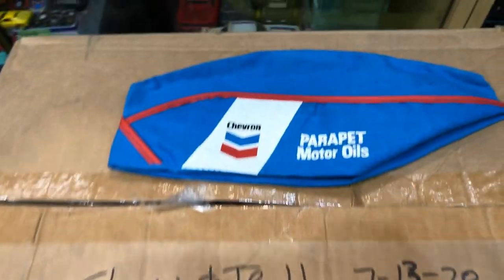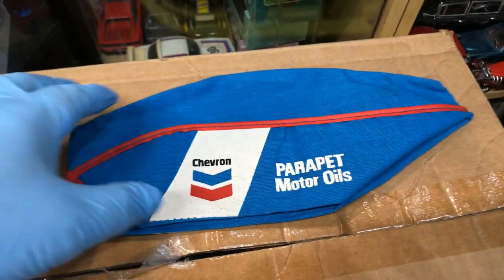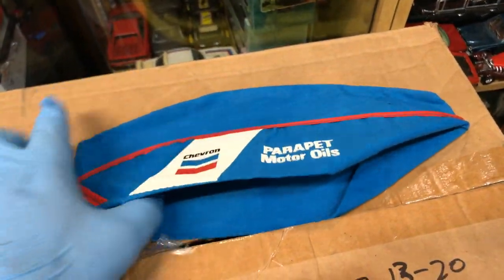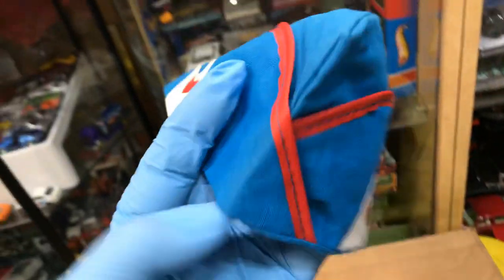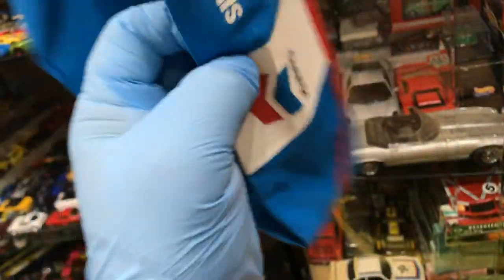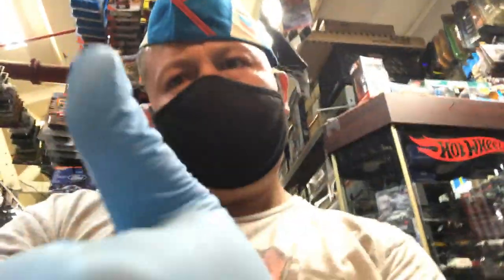I want to thank a gentleman that is a collector too of Hot Wheels and super-sized cars. He gave me this nice awesome hat that looks pretty cool. Look at that — you guys like it? Thank you for this hat, you're a nice person, going out of your way giving it to me. Now I put it on, see how good it looks. Anyways, I got my safety gear, got my shirt, got my gloves, and it's time to show and tell.